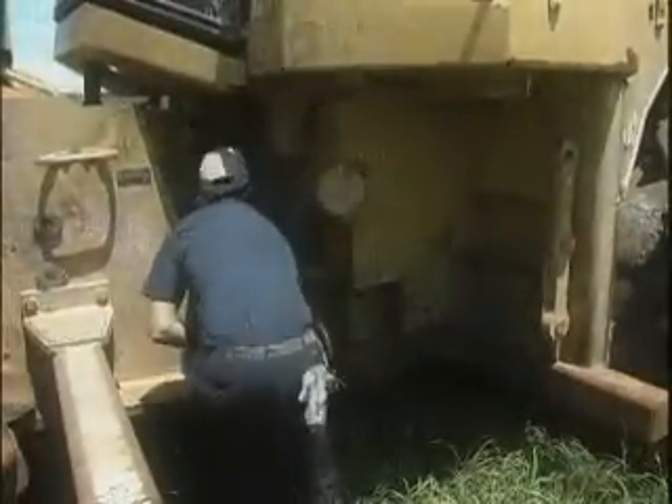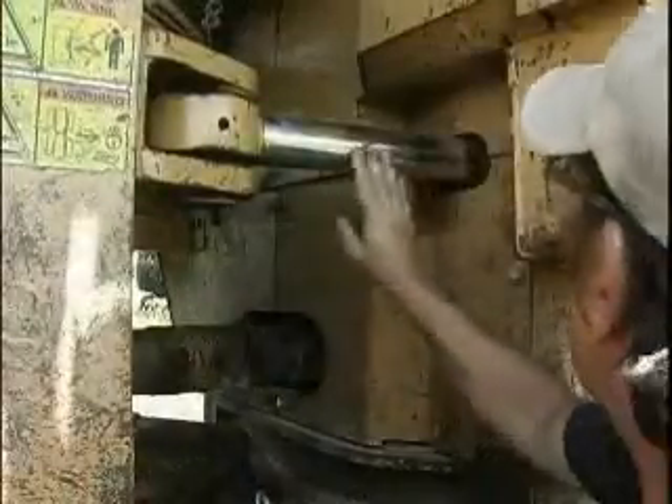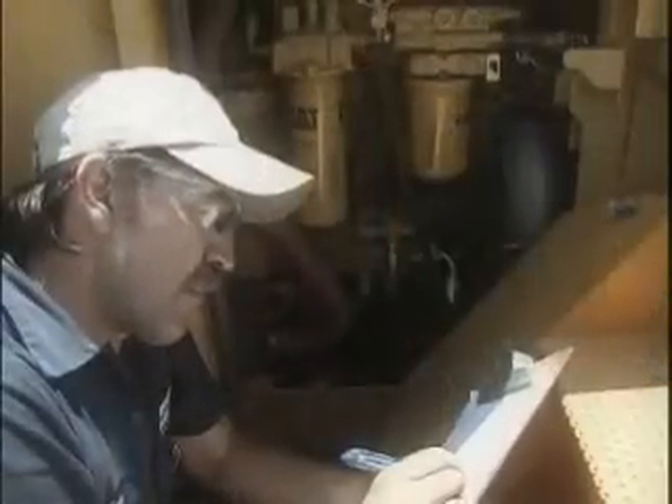RingPower's Second Life program begins with inspection. This vital step is a comprehensive evaluation of your machine, during which we develop a customized rebuild plan and a cost estimate.